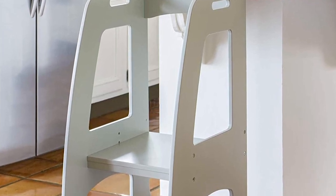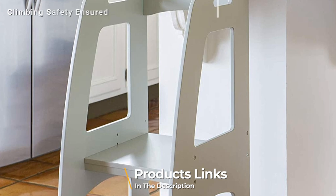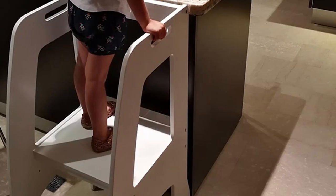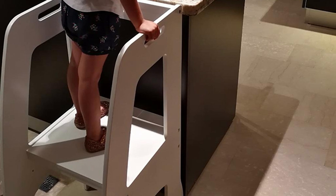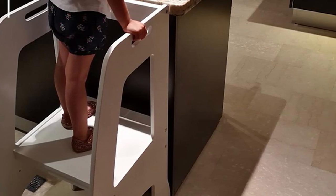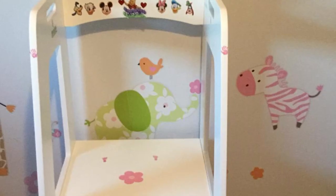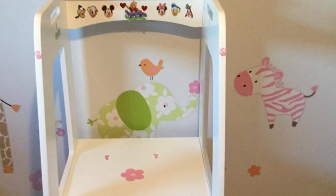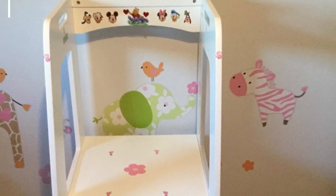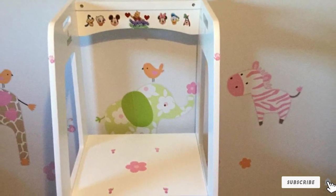Guycraft is a widely trusted brand in the toddler furniture industry. Their step-up kitchen helper is the perfect choice for kids between 3 to 5 years. This learning tower helps your child safely reach the height of the kitchen cabinet or sink. It can also be used as a step-up for grown-ups. Its wide base and high weight capacity make it a top pick. It is height-adjustable learning furniture that will grow with your baby, and Guycraft's build quality is worth appreciating.